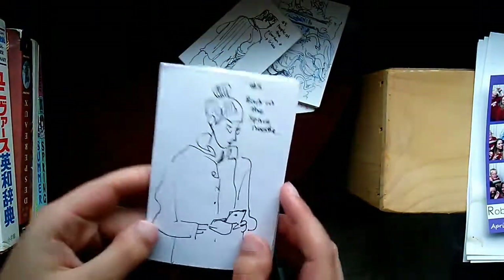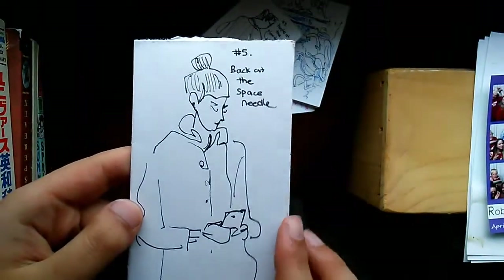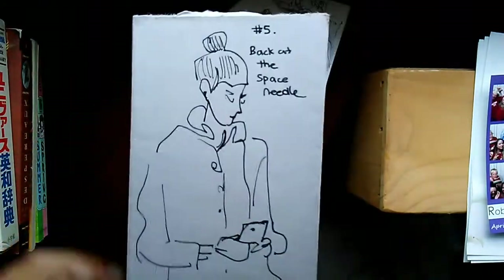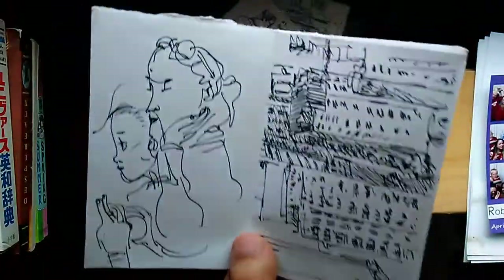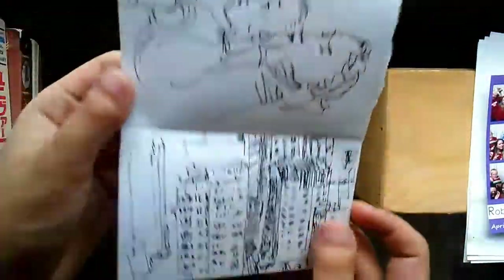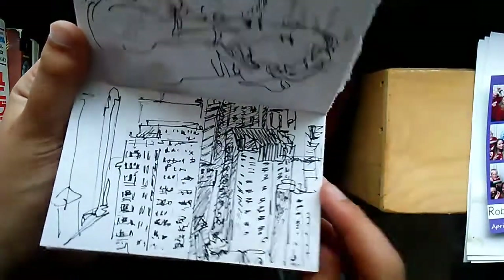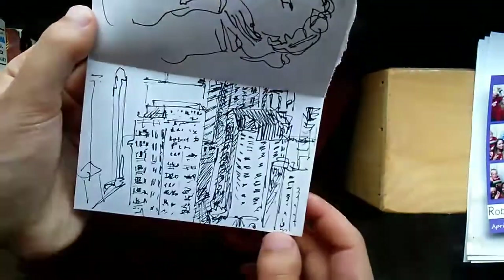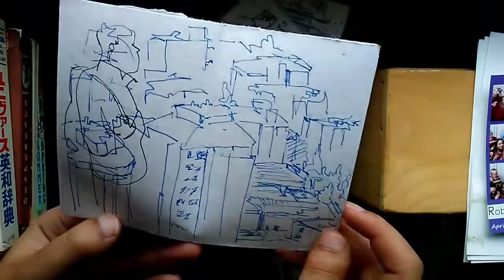I also went to the Space Needle, of course — all the touristy things. There was a person there who I swear looked just like Emma Watson — she was just standing there and I thought wow, you really look like Emma Watson, though I didn't say that. Then some more doodles — I drew some of the buildings you could see outside the Space Needle. It's very messy, I kind of gave up halfway.